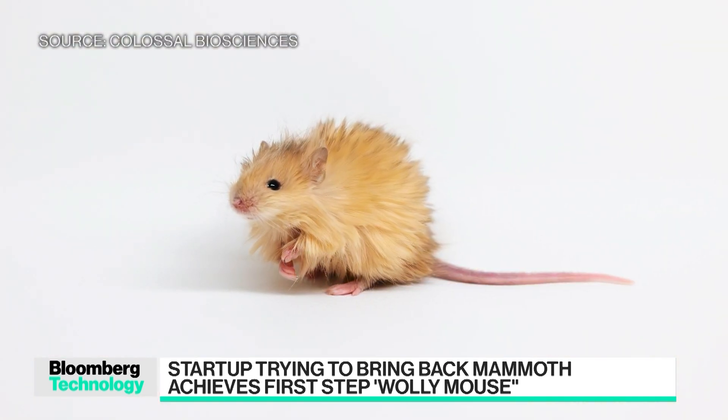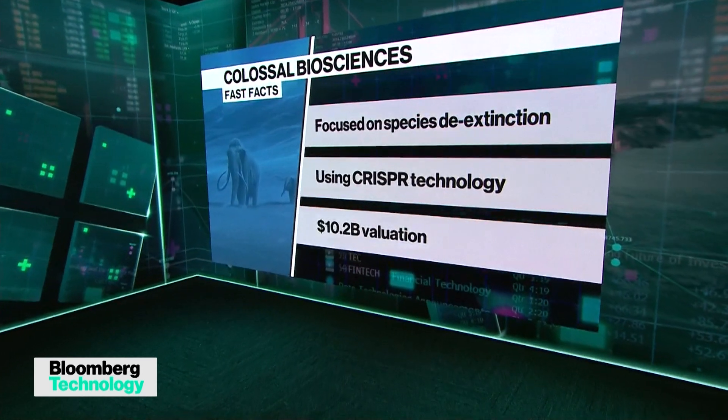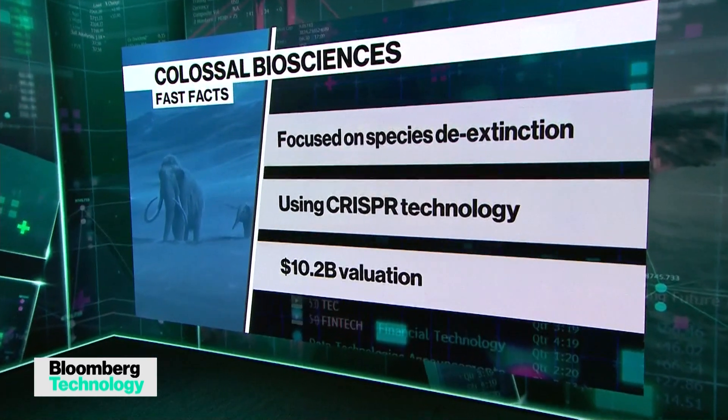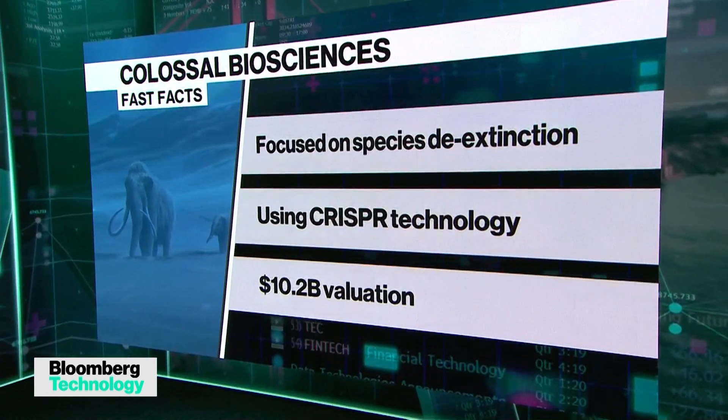What is the next step? Right now it's obviously clear that we can see the hair floofiness, or wooliness as we like to call it — the texture, the thickness, and the different ways it grows. We can also see they're slightly fatter and a little bit larger, which goes into the lipid metabolism genes that we've edited from the mammoths.